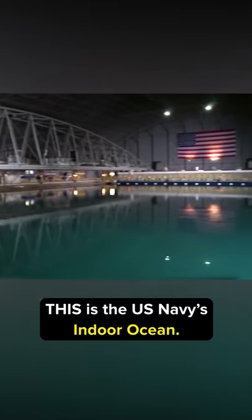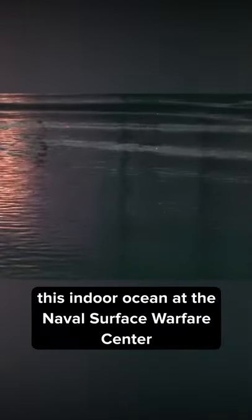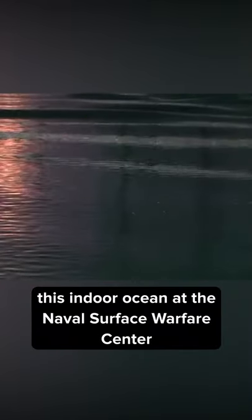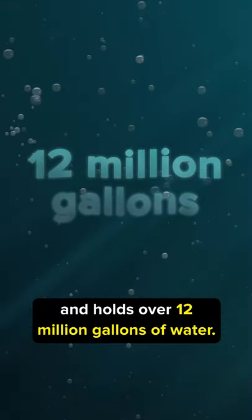This is the US Navy's indoor ocean, known as MASC, or the Maneuvering and Seakeeping Basin. This indoor ocean at the Naval Surface Warfare Center is 240 feet wide and 360 feet long, and holds over 12 million gallons of water.